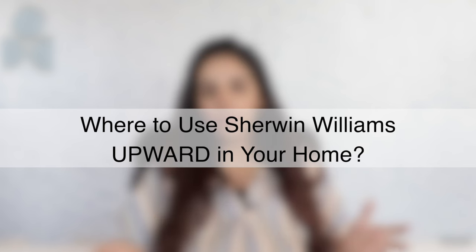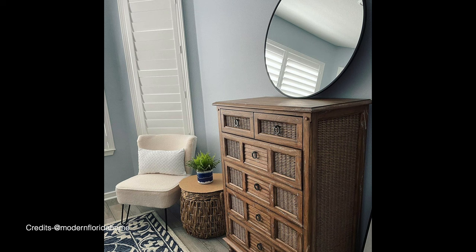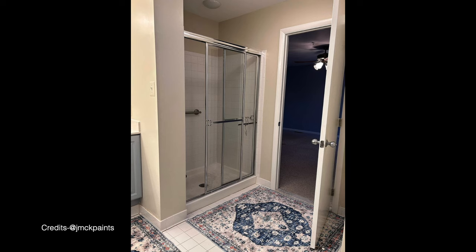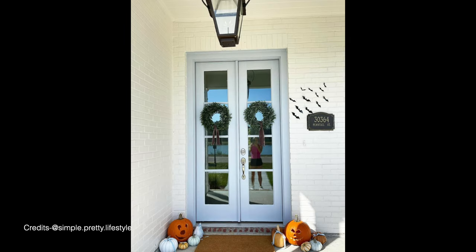You must be wondering where exactly to use Sherwin-Williams Upward in your home. The variety is endless, but you have to be slightly careful about what you pair it with. You can use this color in approximately two, three, or four spaces for a cohesive palette. Specific applications include bathroom vanity, bathroom wainscoting, entryway doors (interior or exterior), exterior shutters, interior doors, bedroom accent walls, kitchen cabinets, kids' rooms, mudroom cabinets, laundry room cabinets, and accent furniture.